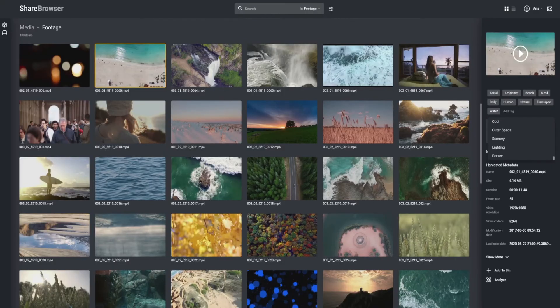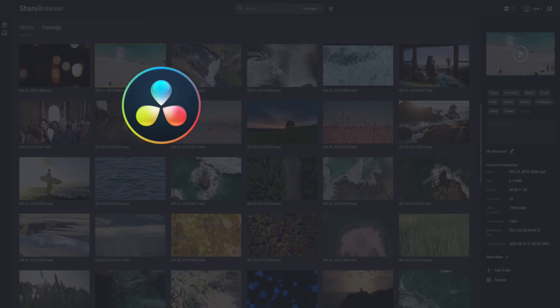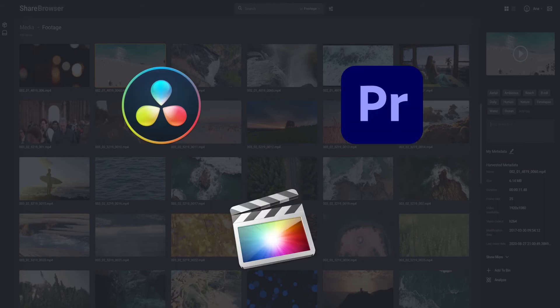Since the ShareBrowser metadata is universal, your editors, assistants, and other collaborators can log clips using custom tags and comments in ShareBrowser, and that metadata can be brought into Resolve, Adobe Premiere Pro, Final Cut Pro X, and other NLEs that your collaborators are using.